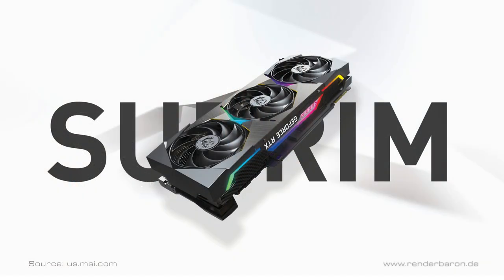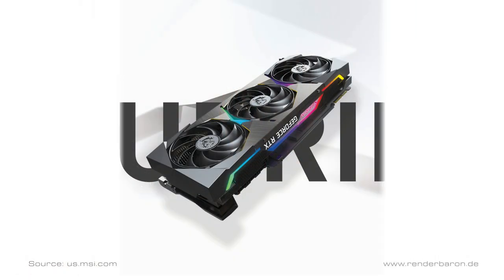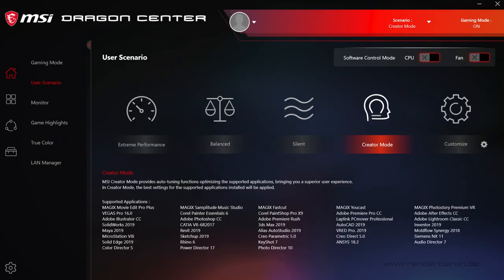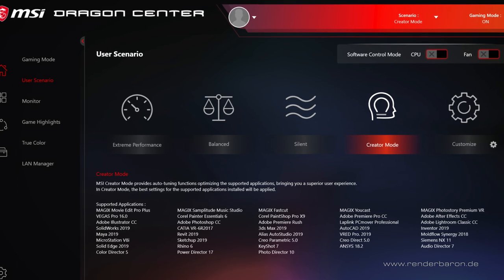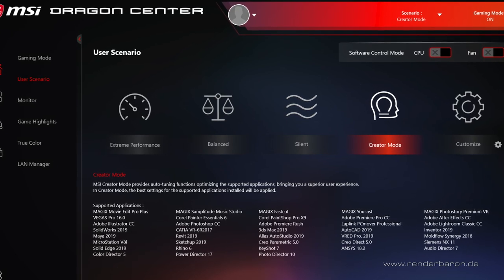MSI advertises the card primarily as a high-end card for gaming. However, MSI's configuration tool Dragon Center also includes settings for a bunch of DCC software features such as Adobe, Corel, and Autodesk applications. In other words, only in second place, this card is advertised for content creators. So let's find out if this baby is primarily for creative professional use.